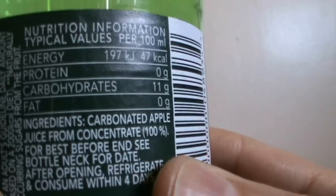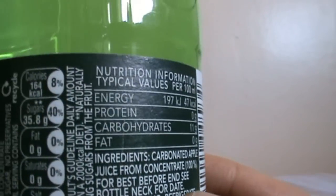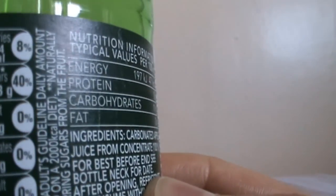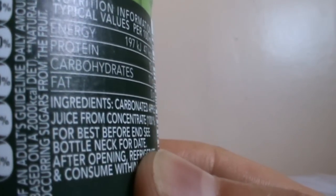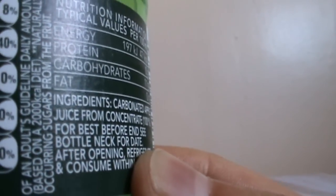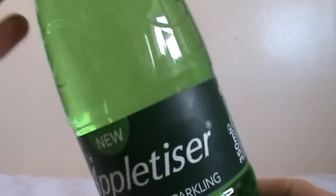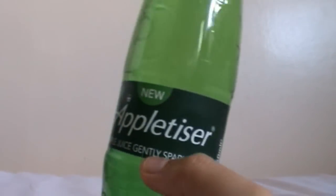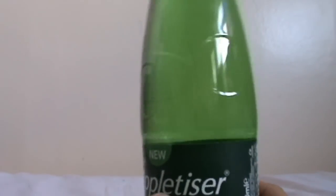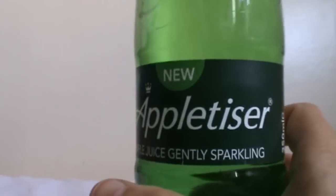Let's check the nutrition information. It's not that high in carbohydrates, but actually it's quite high in sugars — whoops. But yeah, other than that it's good. I really like it. I usually buy the canned versions at school and I really like them, especially the pear flavor. The apple flavor is really nice as well.